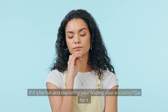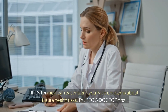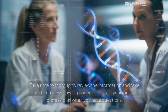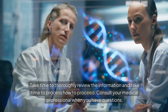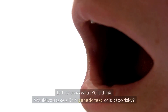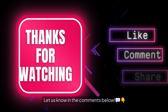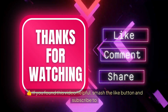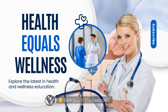So, should you get genetic testing? It all depends on why you want it. If it's for fun and exploring your ancestry, go for it. If it's for medical reasons or concerns about future health risks, talk to a doctor first. Please don't let a DNA test stress you out — take time to thoroughly review the information and process how to proceed. Let us know in the comments: would you take a genetic test, or is it too risky? If you found this video helpful, smash the like button and subscribe to Health Equals Wellness for more game-changing health content. See you in the next one!